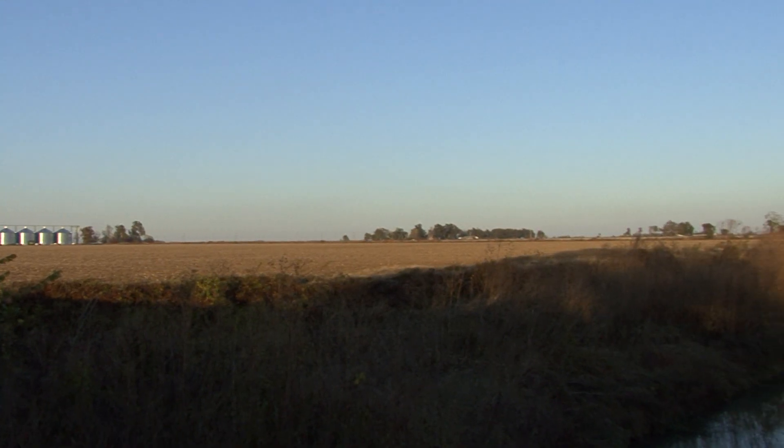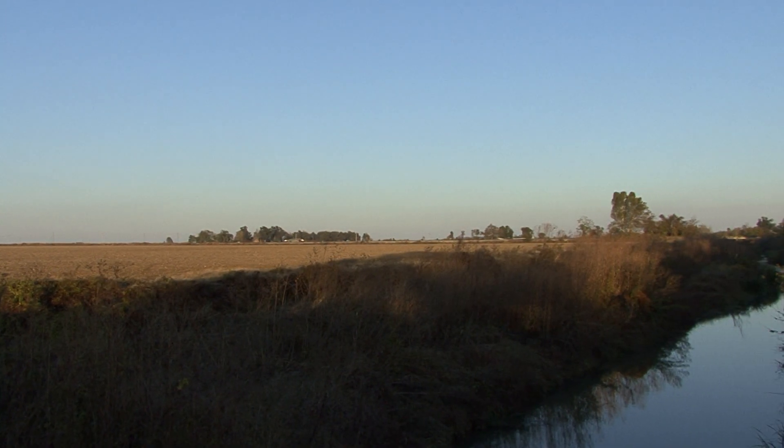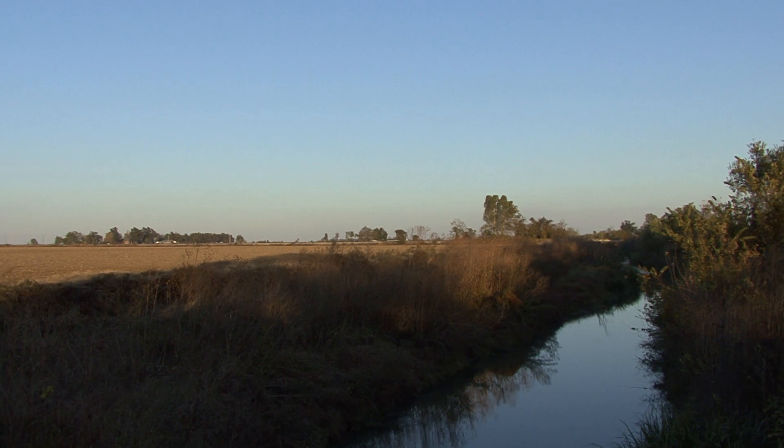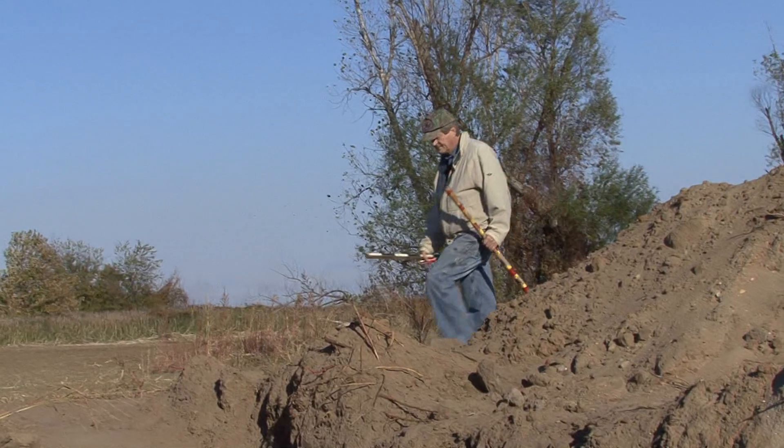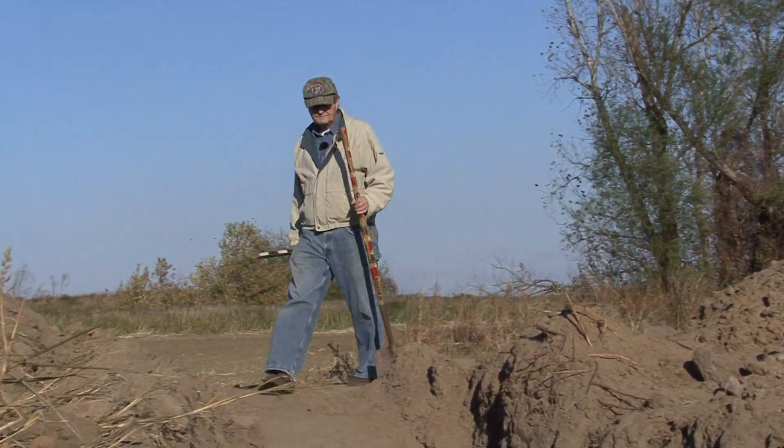We are in extreme northeast Arkansas, just south of the Pemiscot Bayou in the distance there, about a hundred yards away. We have previously excavated a big trench here to expose an earthquake feature.